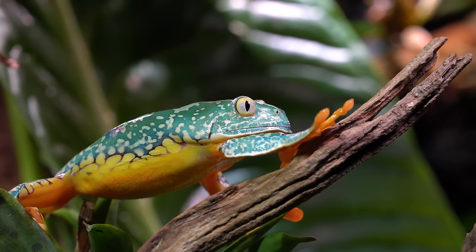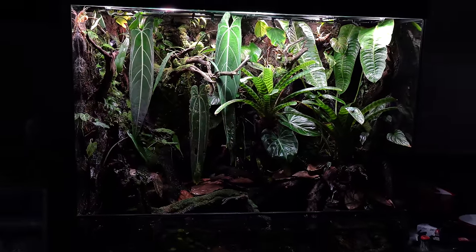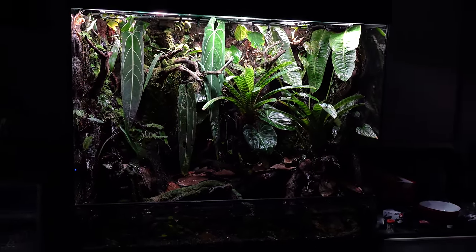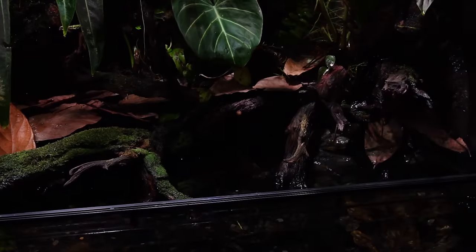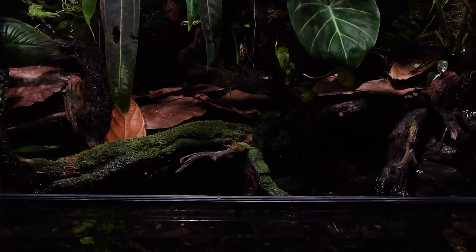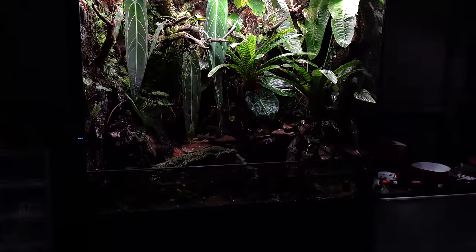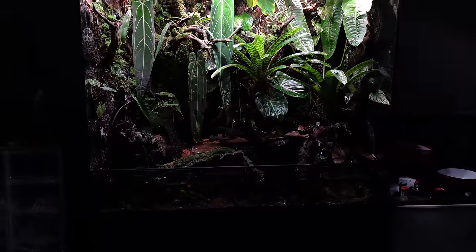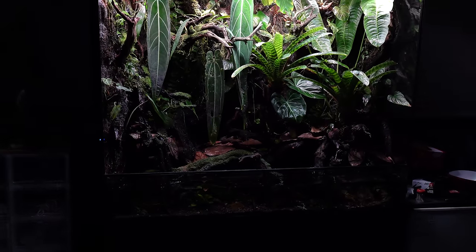As far as the paludarium itself, I'm really happy with it, and I'm happy with the way the plants have been growing in. I still don't have fish in the aquatic area yet, but the water seems to be doing pretty good. I've really only serviced the sump like three times in almost two years, but that kind of makes sense since I don't have any actual fish food waste. I do have some Glassfrog tadpoles still in the water area developing, so they do create some sort of waste.